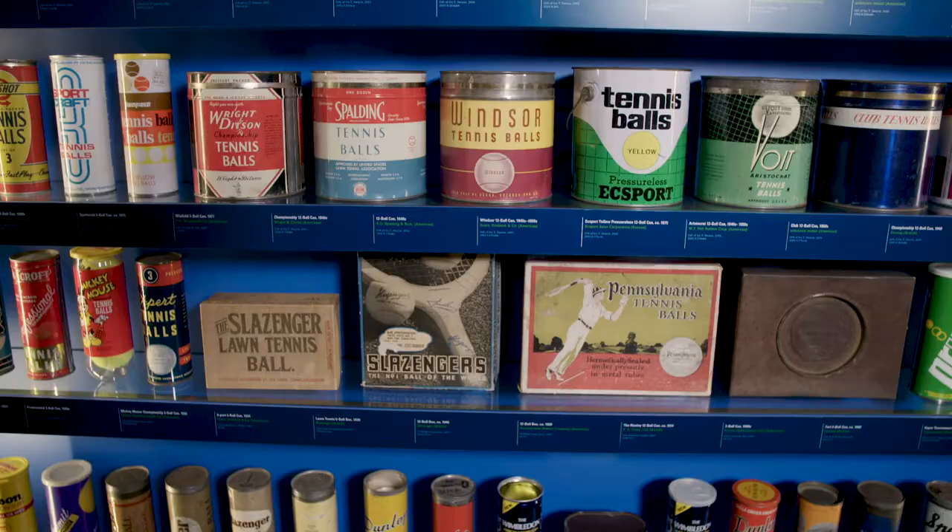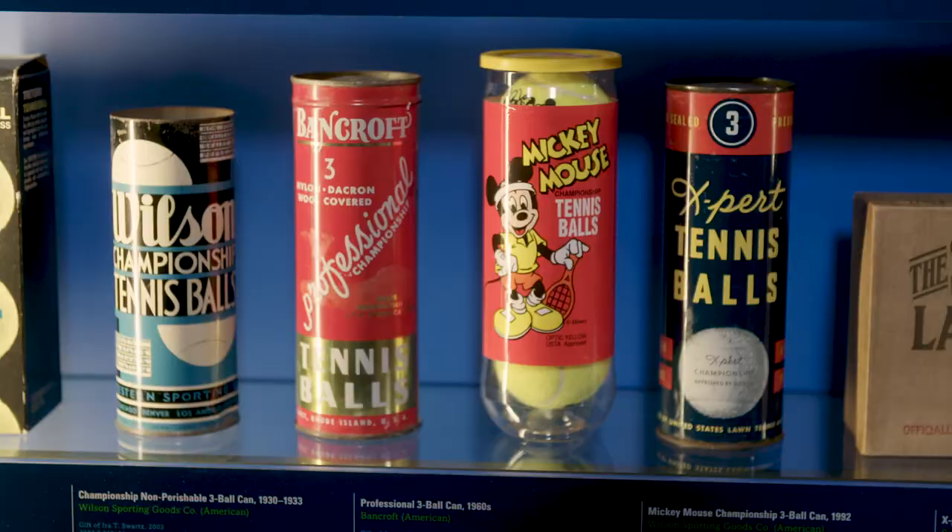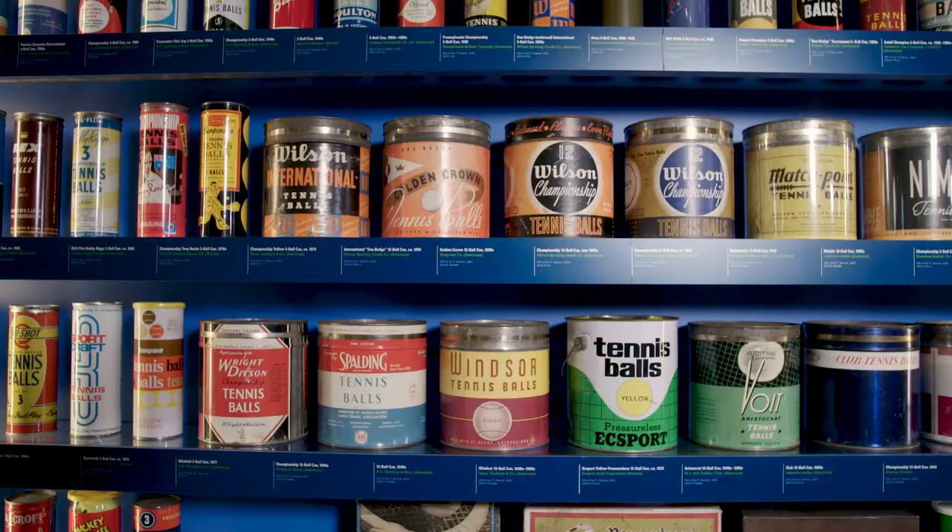If you've ever played tennis, you know that signature pop of opening a fresh can of tennis balls. Tennis cans today emphasize function over style, but as you can see, that wasn't always the case. Tennis containers of yesteryear range from paint cans to boxes to Mickey Mouse, and chronicle tennis history in their own special way.